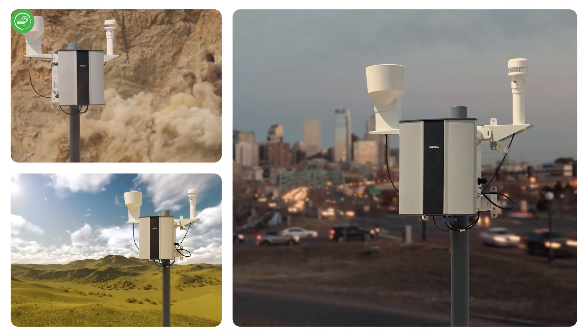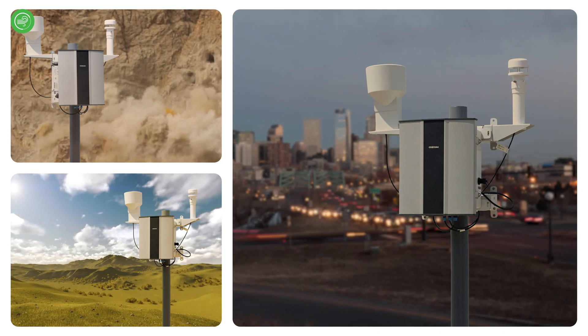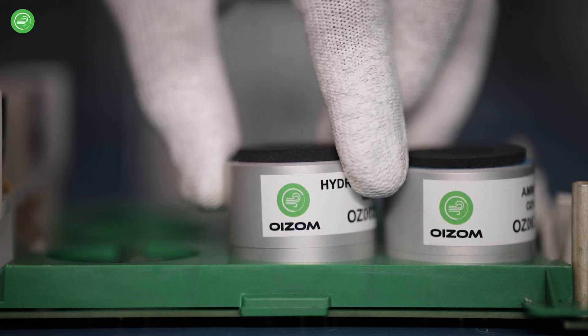To ensure reliable and valuable data from air quality monitors, accuracy is vital and sensor calibration plays a critical role in obtaining accurate air quality data. Hi, I'm Kruthi and I'm the Environment Lead at OISOM.